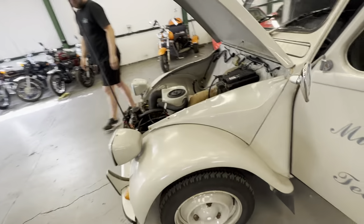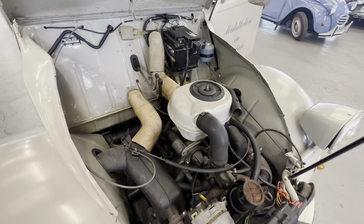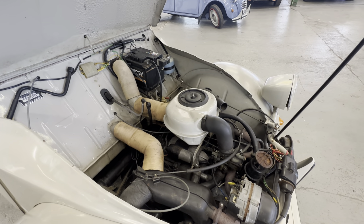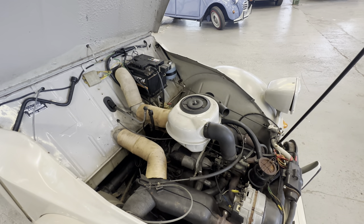On to the engine bay now. Like I say it's a 602cc engine this one, lovely and presentable in the engine bay as well. Mechanically it's on the button, this really really is. James jumped in there, he's going to fire it up - we'll have a little bit of choke, it is a cold start-up, it doesn't need much this one.